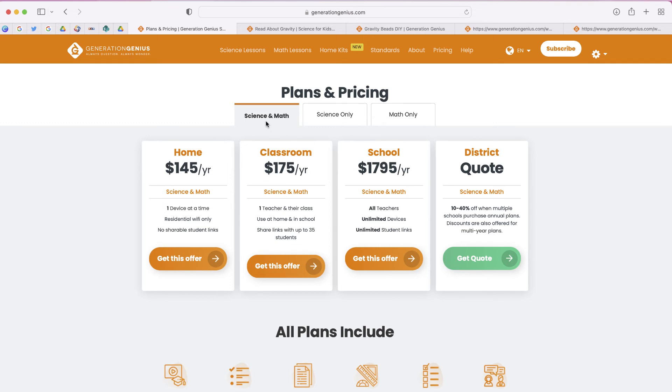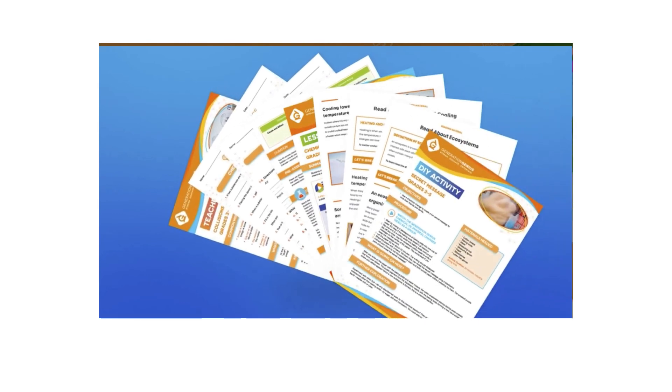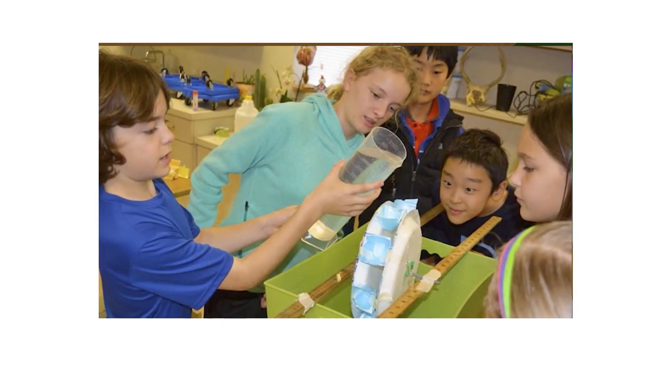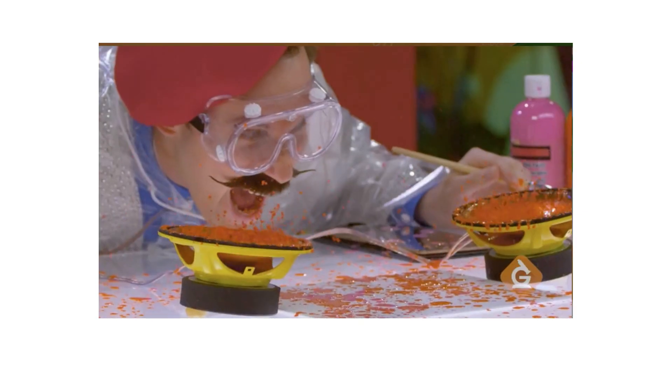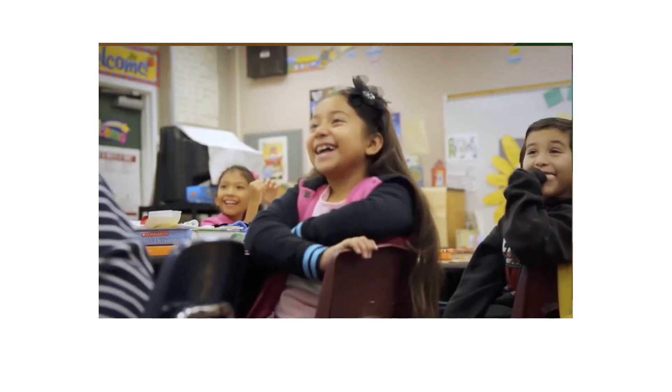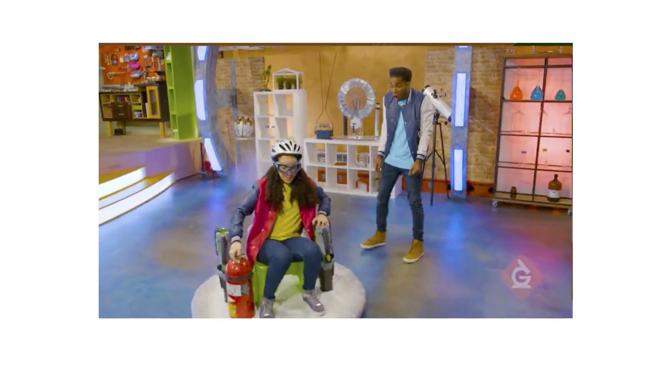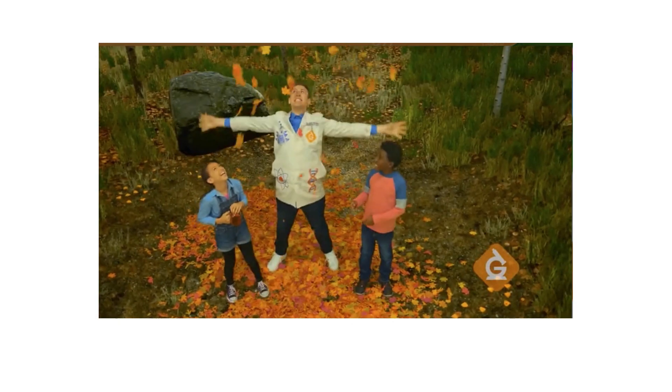Overall, this seems like a really cool resource. The content is very high quality and it's aligned to the standards, which makes it great — but it isn't cheap. If you have the resources in your school, this might be worth checking out. You can sign up for free and it doesn't require a credit card, so for 30 days you can check out this service and make a determination. If anyone has used Generation Genius in their classroom or with their kids at home, go ahead and leave a comment below and share your thoughts.